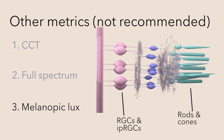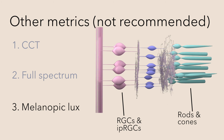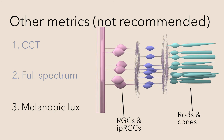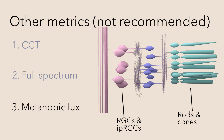But studies have shown that the circadian system uses all photoreceptors to respond to light, including rods, cones, and the IPRGCs. Third, melanopic lux does not predict the response of the circadian system to the light stimulus.